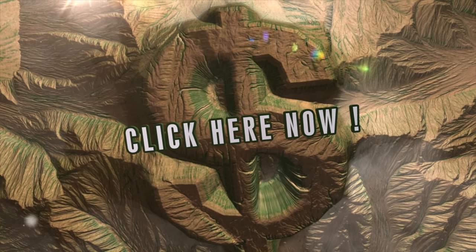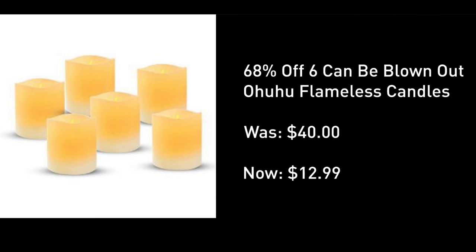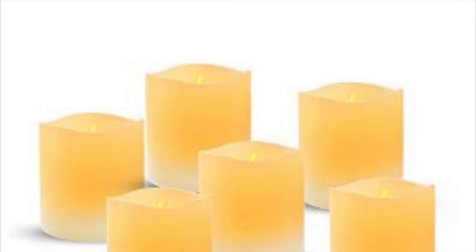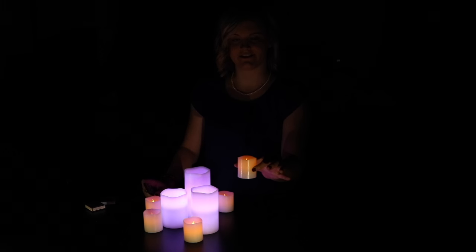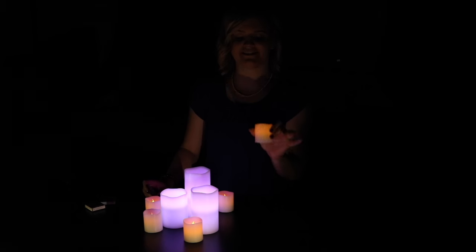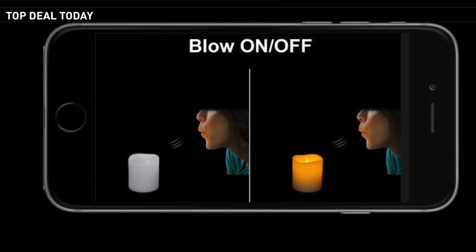Two huge deals today. The first is this flameless real wax LED candle kit. They change colors with a remote control, and this kit is under 13 bucks. The single-color version you can blow on or blow off. It is ideal for events, summer gatherings, and even safe in a dorm room because there is no flame. Let's put them to the test.